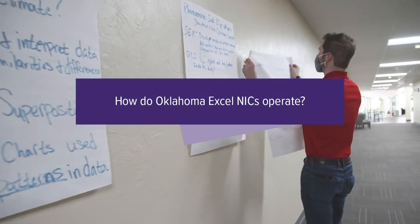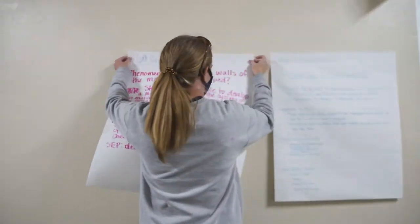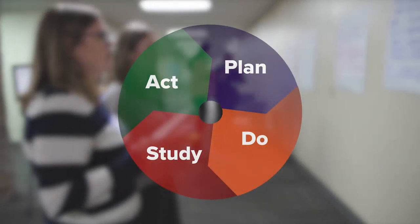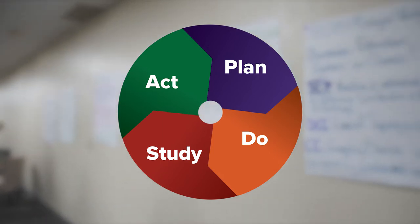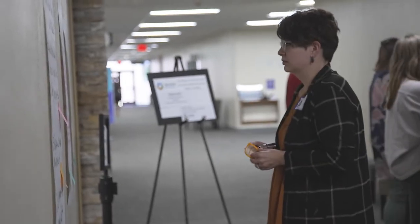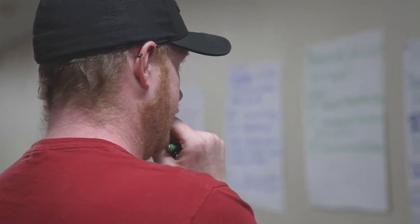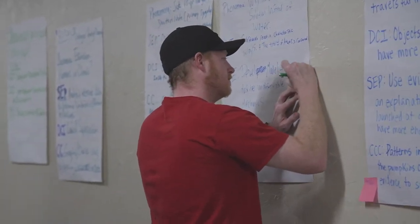With guidance from their improvement fellows, each NIC chooses a student-centered goal. Teacher teams then test practices that might help reach the goal. To test instructional practices, NICs use Plan, Do, Study, Act — or PDSA — cycles. PDSA cycles allow teacher teams to identify a specific practice or innovation, quickly try that practice in their classrooms, see how well it worked, and refine the practice to get it closer to the goal. This process can happen in a matter of weeks. Then teacher teams can iteratively test and adjust their chosen practice with the goal of effectively meeting students' needs.